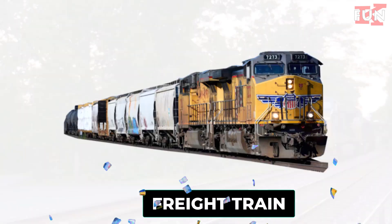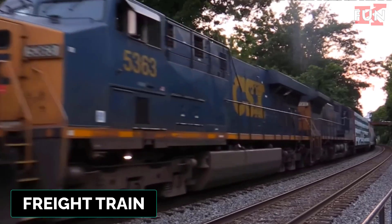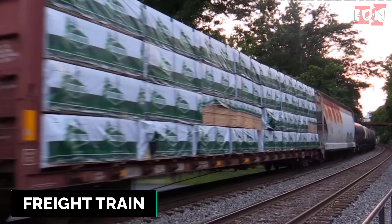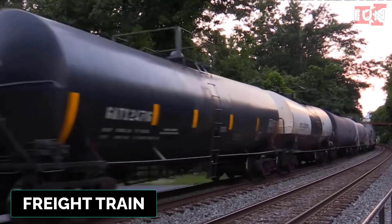Freight train. Freight trains transport goods using various specialized cars, efficiently moving large volumes over long distances. They are cost effective and environmentally friendly.